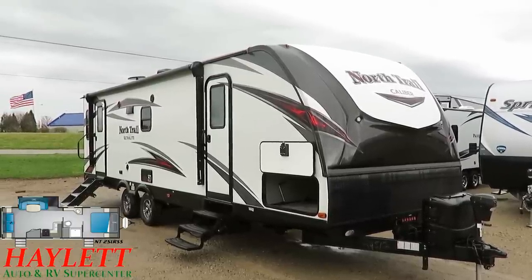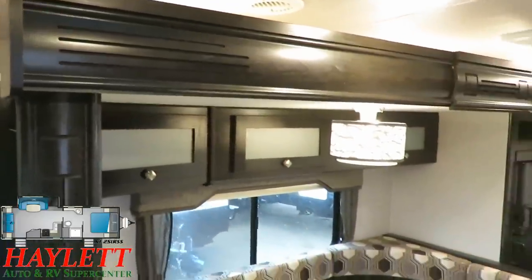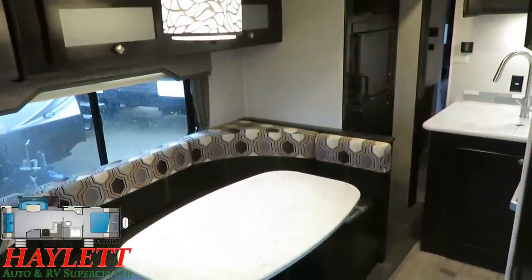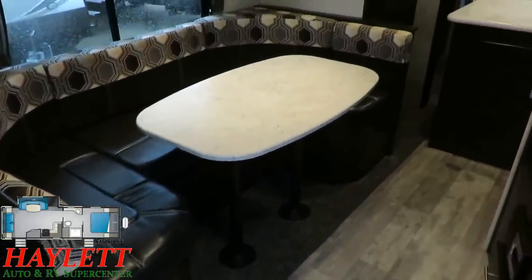Instead of standing out here talking, why don't we hop inside? But before we get opened up, we'll take a look at her in travel mode. I do believe this one is pretty darn turtle-friendly. If I gave it an elementary school grade, I'd give this one an A- for travel accessibility.